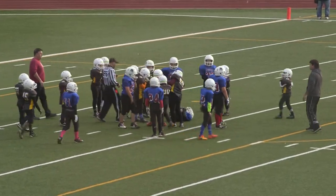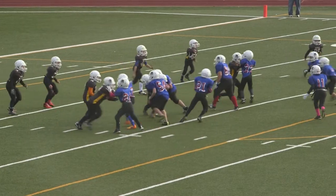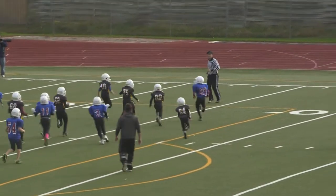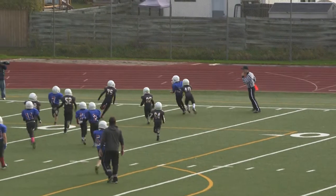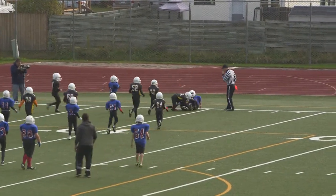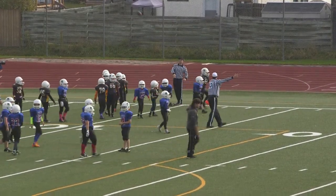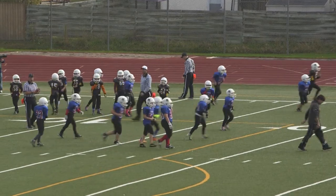Number 7, Cristofaro with the carry. Number 21, Shmilo with the keeper, looks like he's brought down by number 40, Billy Otway. And that's a turnover on downs — Bisons football at the 10-yard line.